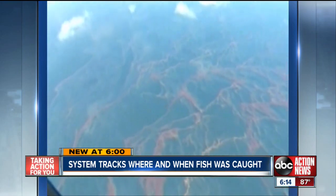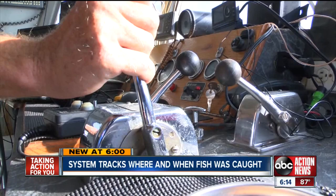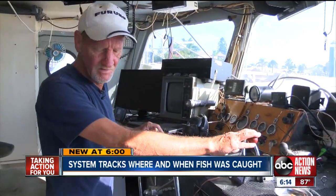They closed down our fishing grounds. And, you know, I can't sit around. The wolf's always at the door. He fished off the coast of Texas to stay afloat.